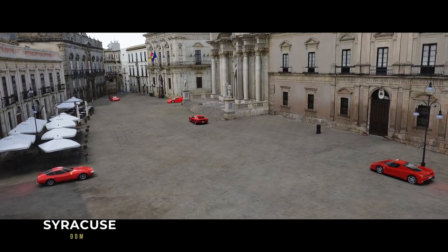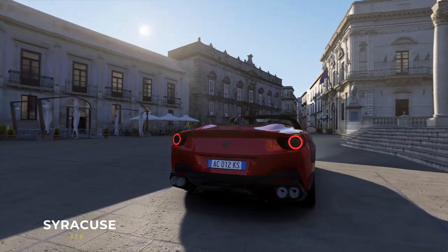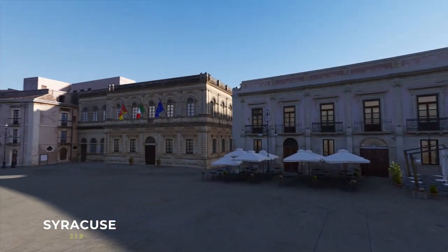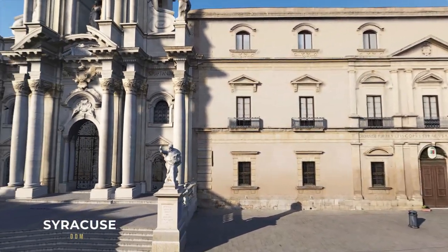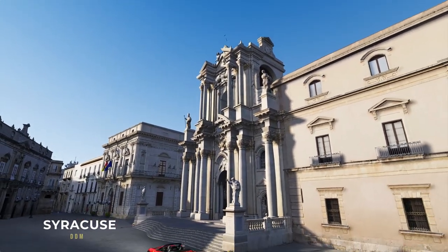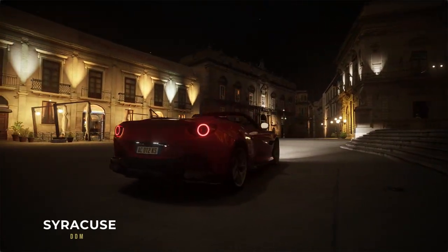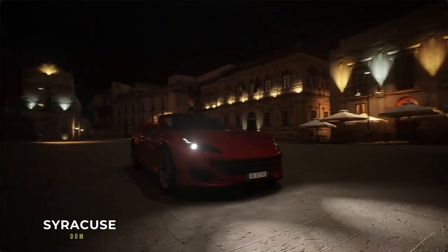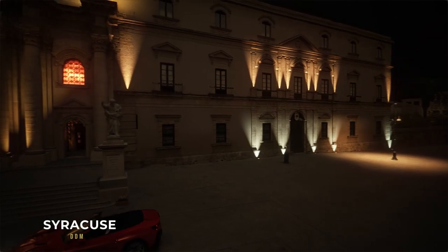Syracuse is a historic city on the Italian island of Sicily, the capital of the Italian province of Syracuse. The city is notable for its rich Greek and Roman history, culture, amphitheaters, architecture, and as the birthplace of the pre-eminent mathematician and engineer Archimedes. I love and adore this showcase map — for showcasing cars at the beginning of my videos. The great picturesque architecture as a backdrop always brings more life to the cars I present in the front. Enjoy!